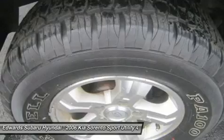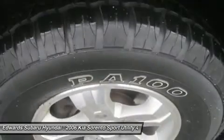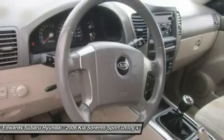Take a look at our pictures. The Sorento LX has been very well cared for and could even pass as brand new. Our Sorento LX is ready to meet your needs and exceed your expectations.